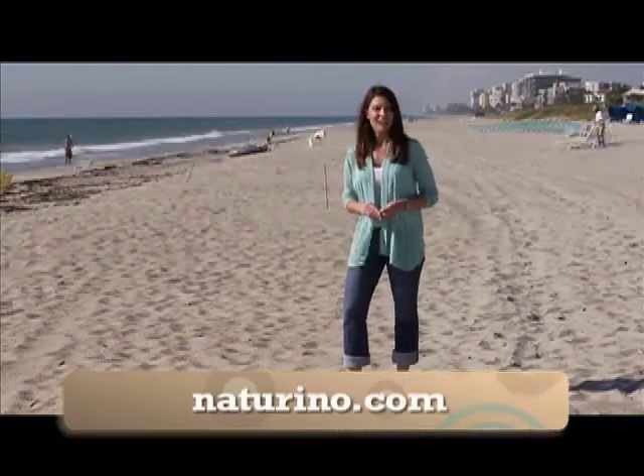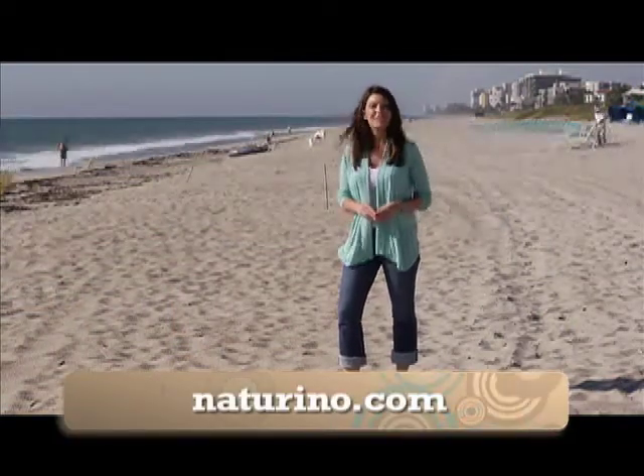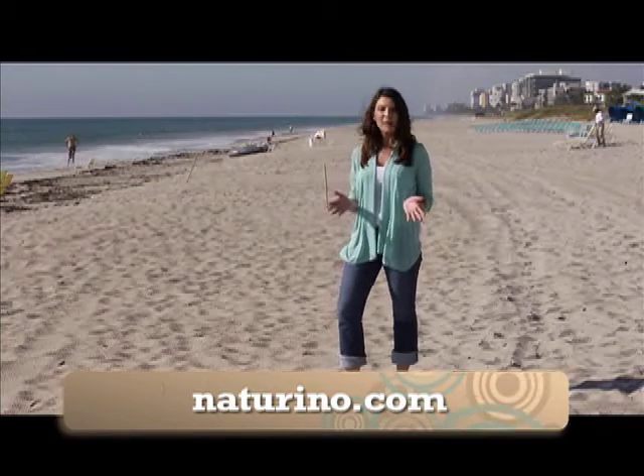Visit Naturino.com where you can learn more about Naturino's natural shoes and become a member of their online community on Facebook and YouTube.